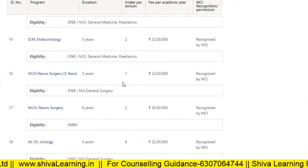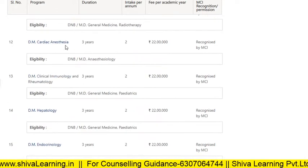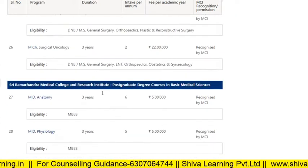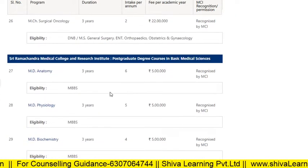There are also other courses like Diploma in Cardiac Anaesthesia, Hepatology, Endocrinology, and others. Now let's look at the PG courses in Medical Sciences.